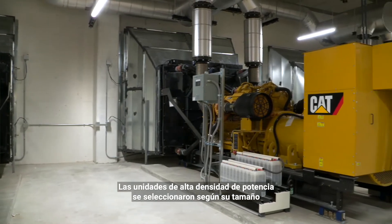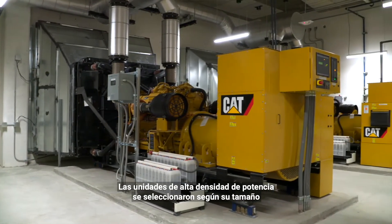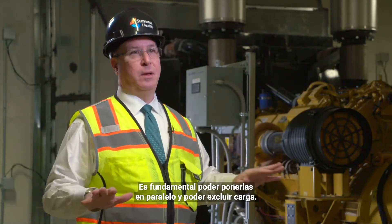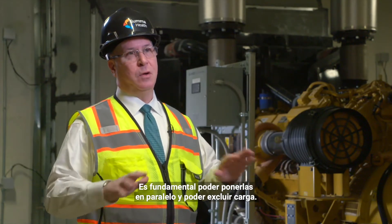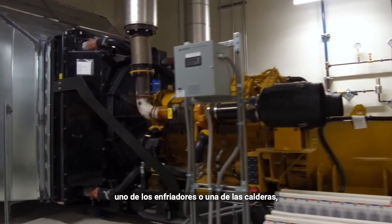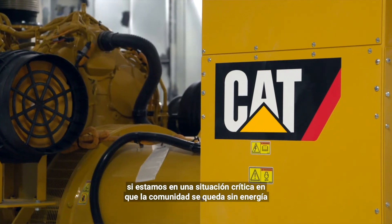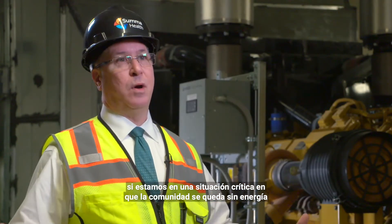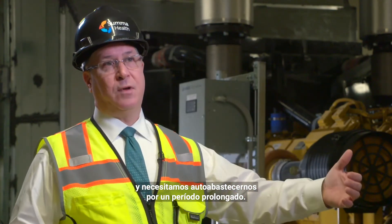OhioCAD has supplied three C32 high power density 1250 kW generator sets for the new patient tower. The high power density units were selected based on their footprint and the amount of power they produce. The ability to parallel them is critical and to load shed — we can load shed off elevators, one of the chillers, one of the boilers, if we're in a critical situation where the community is out of power and we need to self-sustain for a long time.